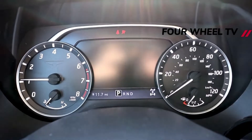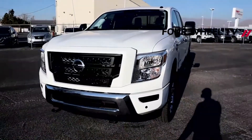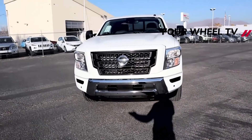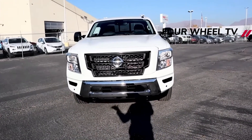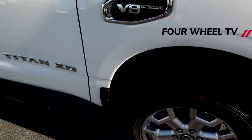The 2022 pickup truck should come with the same infotainment features as the current Titan and Titan XD. The pickups come with a standard 8-inch touchscreen that includes Apple CarPlay, Android Auto, 2 USB ports, Bluetooth, 6 audio speakers, and satellite radio.